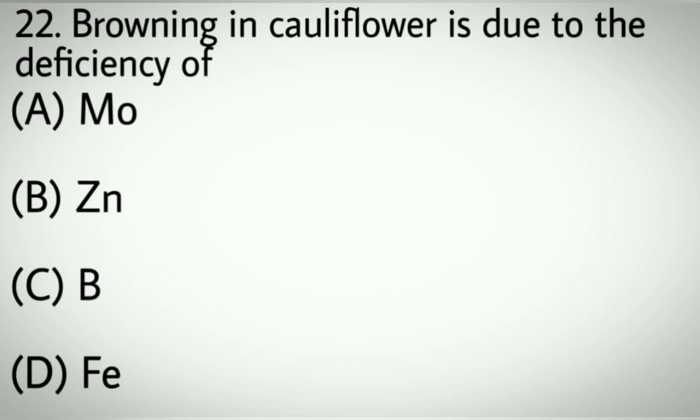Question number twenty-two: Browning in cauliflower is due to the deficiency of which element? Options A: Molybdenum. B: Zinc. C: Boron. D: Iron. Correct answer: C, Boron.